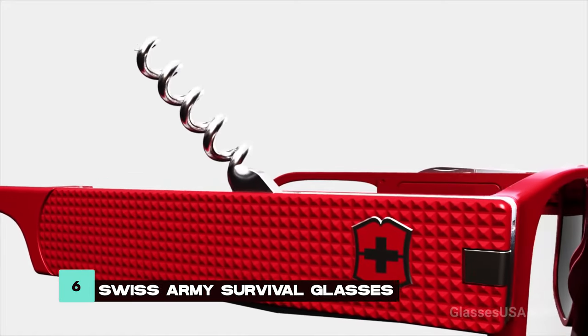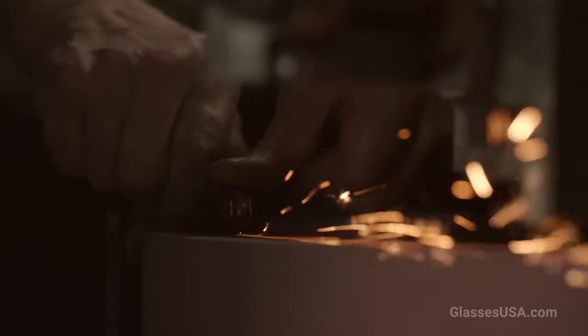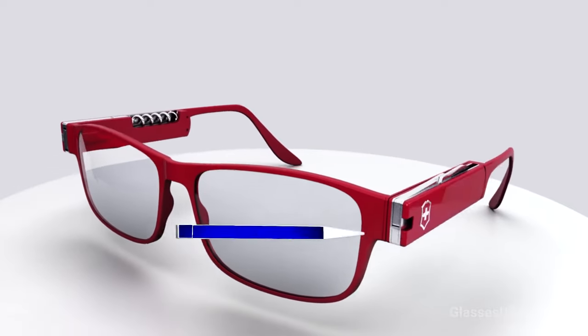The Swiss Army Survival Glasses combine sunglass functionality with multiple tools, offering versatility without sacrificing comfort. Its design minimizes fatigue during extended use, making it an excellent choice for survivalists and adventurers.